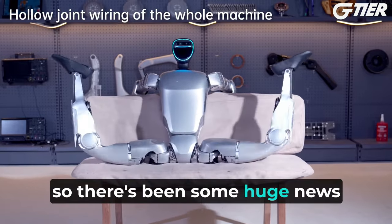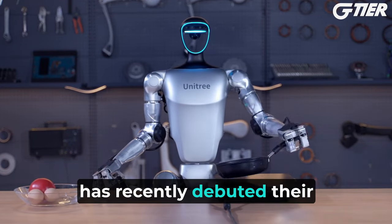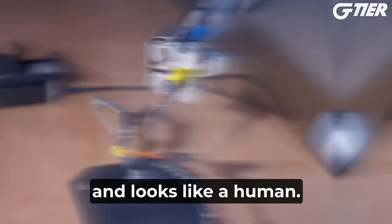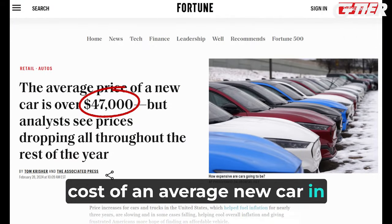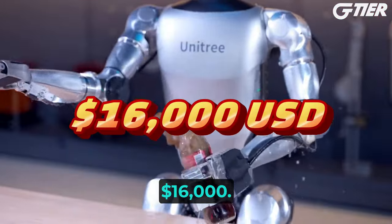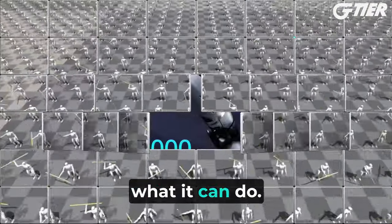There's been some huge news in AI recently. Unitree, an AI robotics company based in China, has recently debuted their new G1 robot. This thing definitely moves and looks like a human, and it's actually somewhat affordable, pricing in way lower than the cost of an average new car in the United States. How much? $16,000. Let's check out their demo video to see this robot in action and then I'll tell you all about what it can do.